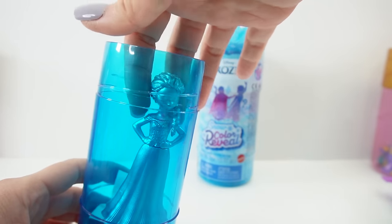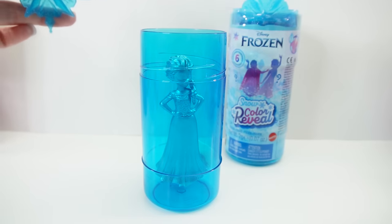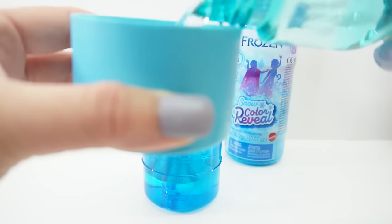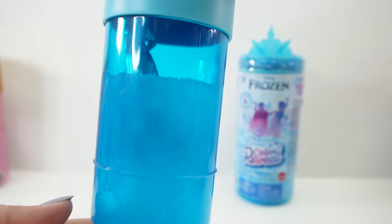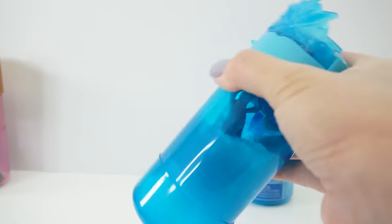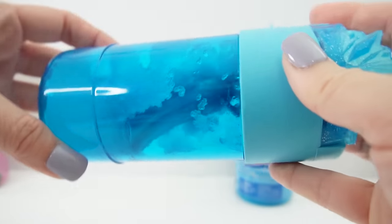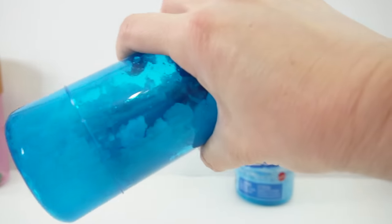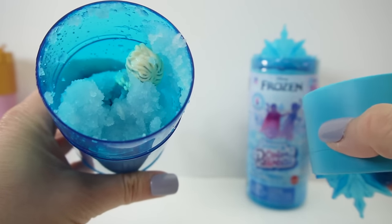For the color reveal magic, let's put her in the container and using the cap we're gonna add two cups of water. Oh my goodness, look - there's snow in there! This is so cool! We need to shake this for 45 seconds. It's kind of hard to shake because it's filled with snow, but hopefully all the shaking is going to reveal the doll. Let's open it up - oh my goodness, look at all the snow inside!